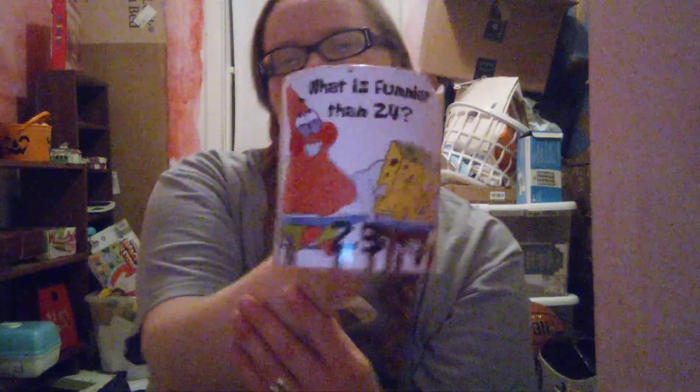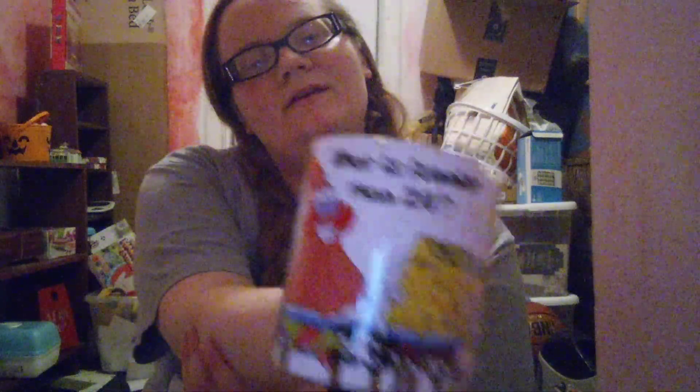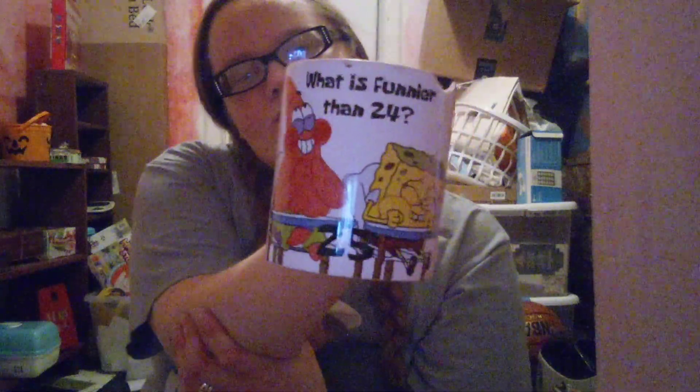I didn't really think I collected coffee mugs. I'm not going to show you all of them because that would take too long, but this is one my mom got me. Unfortunately I broke it, but I didn't want to get rid of it, so she glued it back together for me. It was the iconic Spongebob meme — 'What's funnier than 24? 25!' That was one of my presents for my 25th birthday.